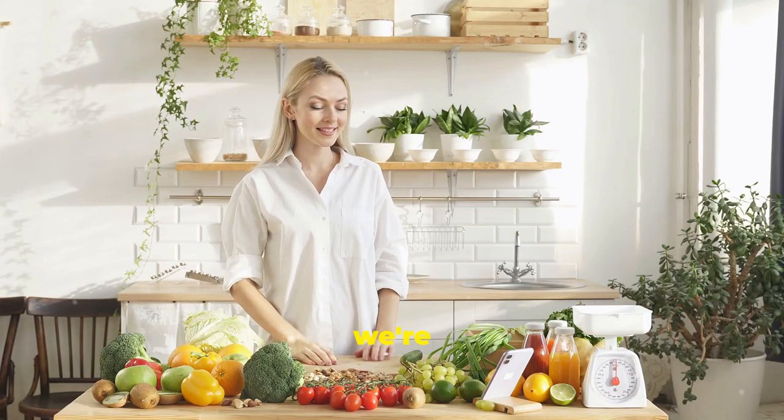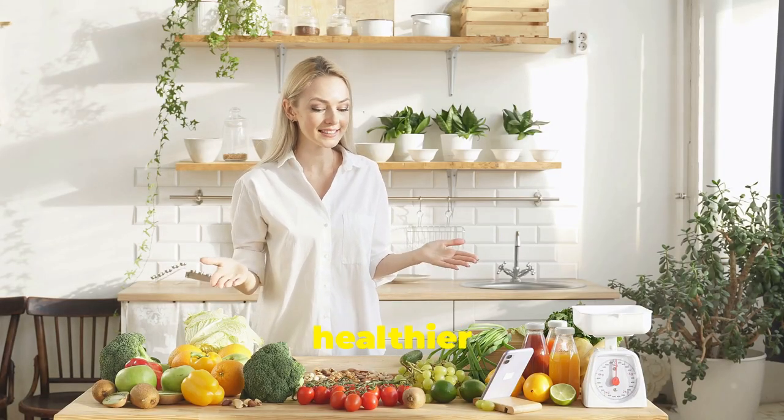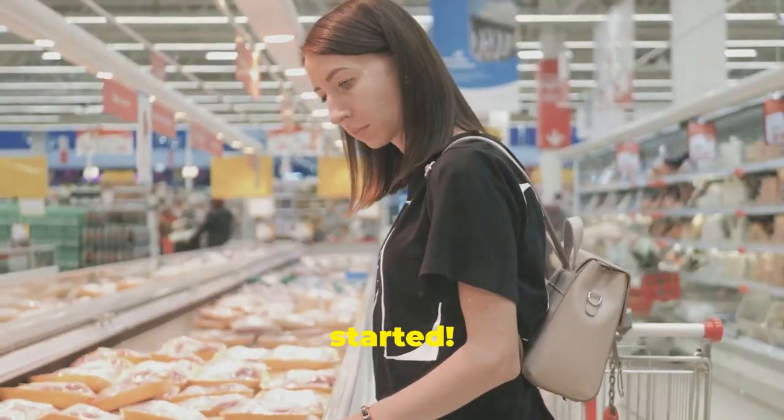Welcome to our channel. Today we're diving into practical tips for healthier food choices. Let's get started.